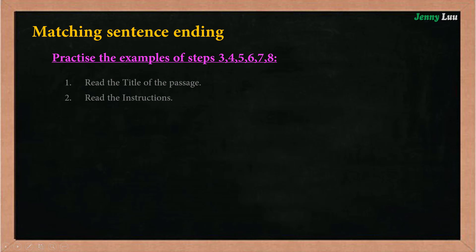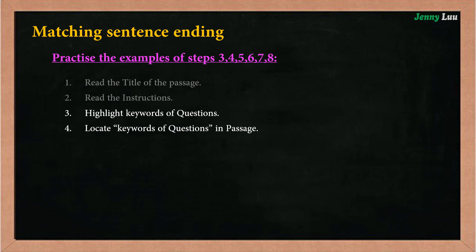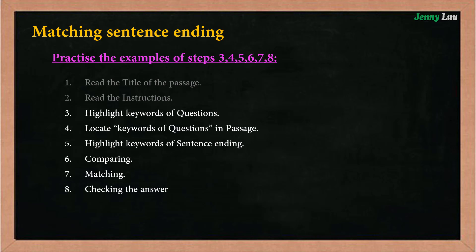Now, let's practice the matching sentence endings section covering steps 3 to 8: Highlight keywords of questions, Locate keywords of questions in the passage, Highlight keywords of sentence endings, Comparing, Matching, and Checking the answer.